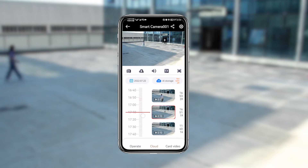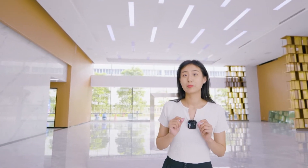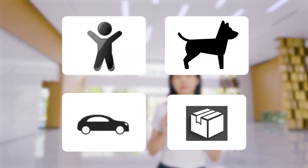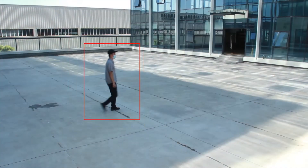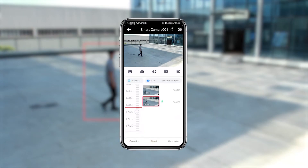Surveillance videos can be stored in the cloud for 7 days — convenient and preventing the loss of videos. After enabling the cloud storage service, it can intelligently identify targets such as people, vehicles, and packages. Through the artificial intelligence algorithm, it will analyze the behavior of targets and the analysis results are instantly pushed to the mobile app. Even if we are outside, we can monitor the situation of the monitoring area.